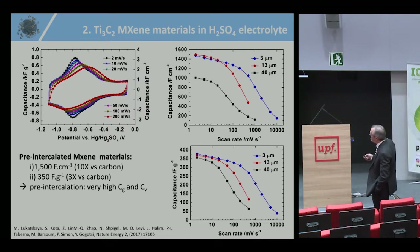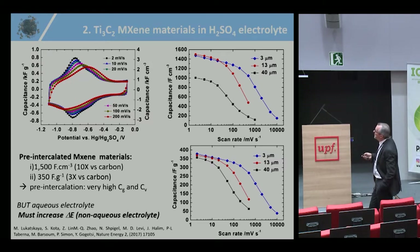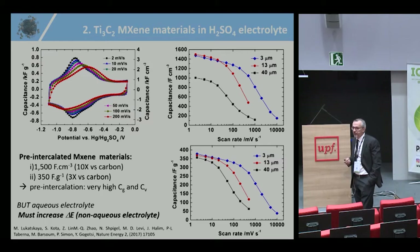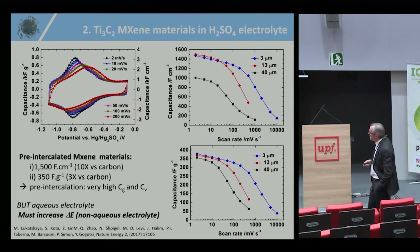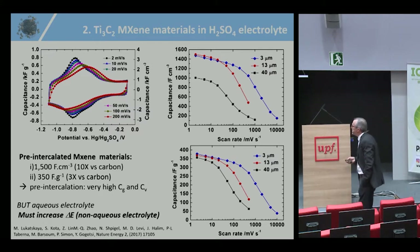At a scan rate of 1 V/s — one second charge, one second discharge — you still retain very high gravimetric capacitance, demonstrating excellent power capability. However, these measurements use sulfuric acid, an aqueous electrolyte, limiting the voltage window to about 1–1.1 V. The next challenge for this material is to increase the cell voltage to increase energy density, which requires moving from aqueous to non-aqueous electrolytes — but understanding how to operate these materials in proton-free electrolytes is more complicated and is the real next challenge.